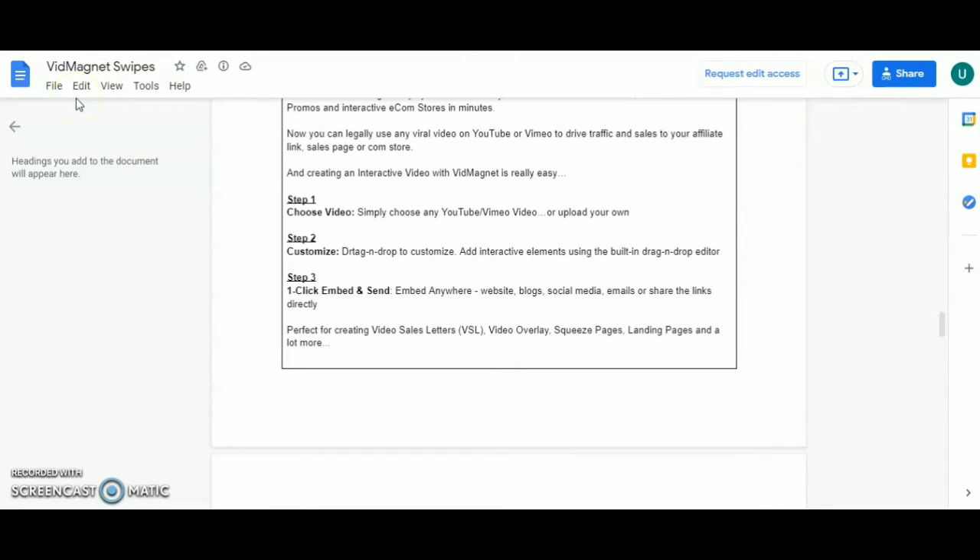You can legally use any viral video on YouTube or Vimeo to drive traffic and sales to your affiliate links, sales pages, and e-com stores. Creating an interactive video with VidMagnet is really easy. Step one: choose any YouTube or Vimeo video, or upload your own. Step two: drag and drop to customize, adding interactive elements using the built-in drag and drop editor.